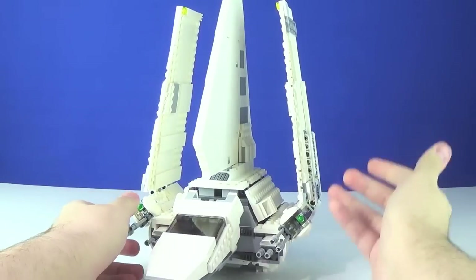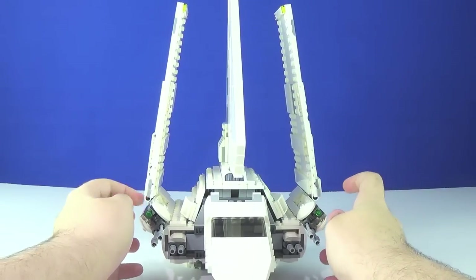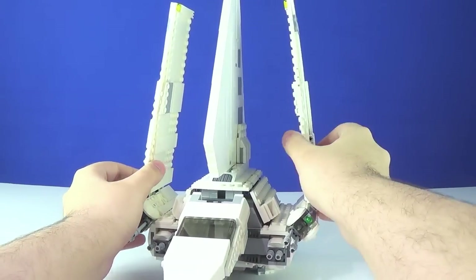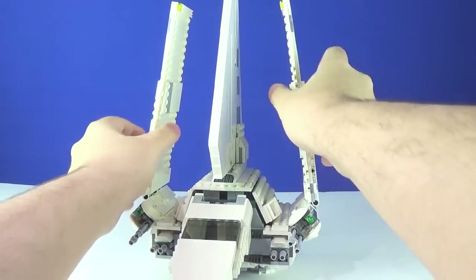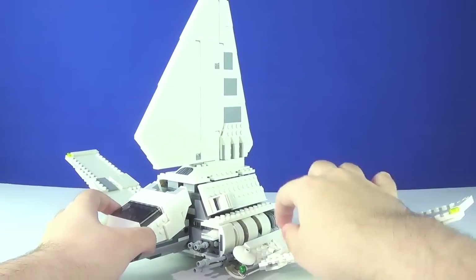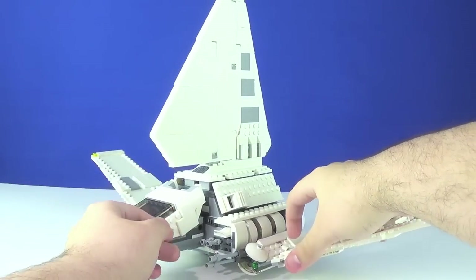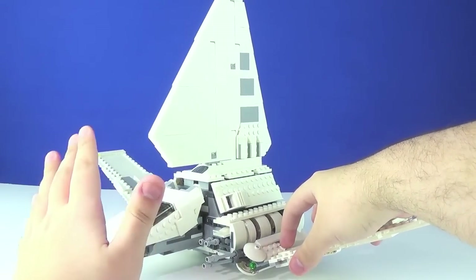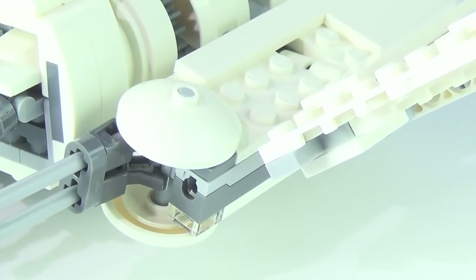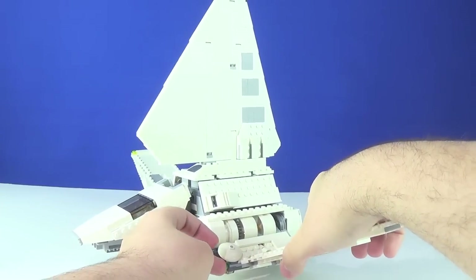Before looking at the interior, let me show the playability features on the wings. There are spring-loaded shooters, one on each wing, meant to be used in flight mode. Folding the wings down — you can see these circular Technic pieces, and you just push down on one and it fires the spring-loaded shooter. It doesn't take a lot of force — just push down gently and the shooter comes flying out. It's really effective and awesome.